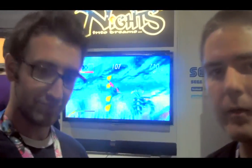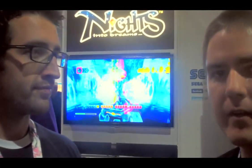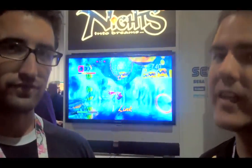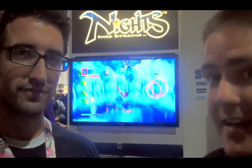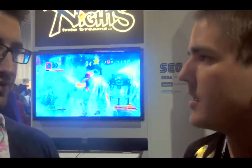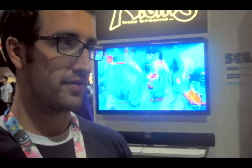We're here with Jack from Sega, and we've been checking out some of the digital titles on the show floor. First up is NiGHTS. As you know, we're big into Sega Saturn and Sega Saturn Saturdays, and NiGHTS is kind of one of the biggest titles on the Sega Saturn. So what can you tell me about this version of NiGHTS that's coming out?